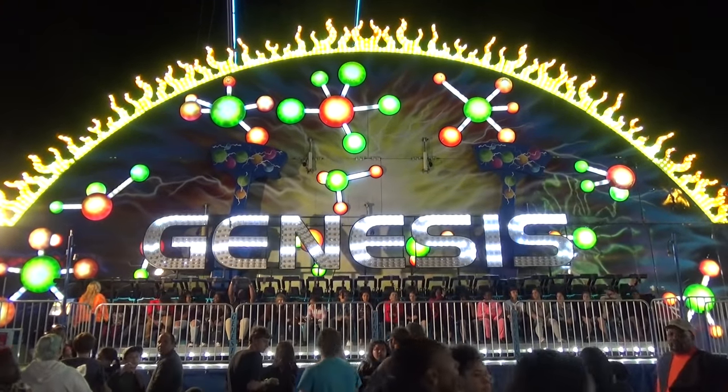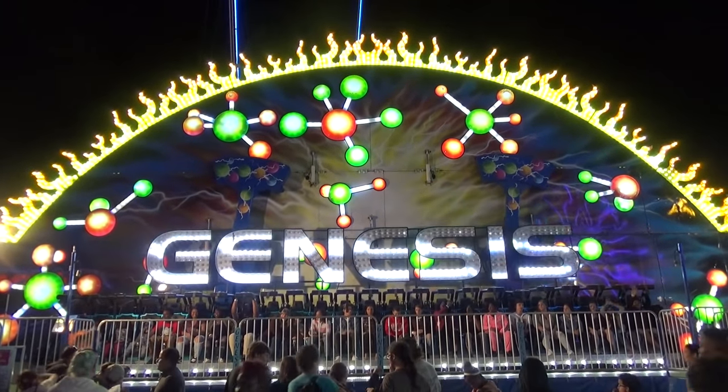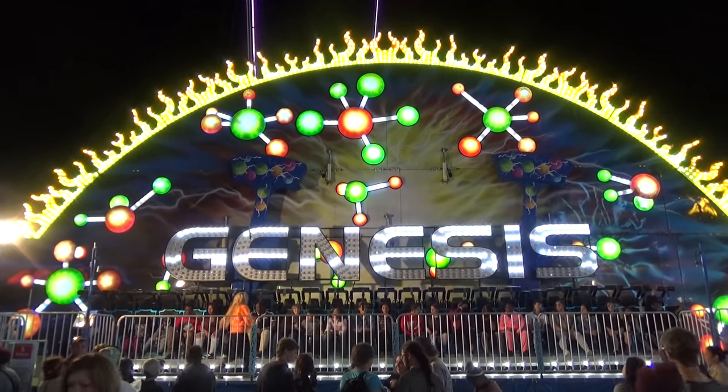I'm only showing off this ride because I think that's the same exact font as the Sega Genesis, and I thought that was interesting.